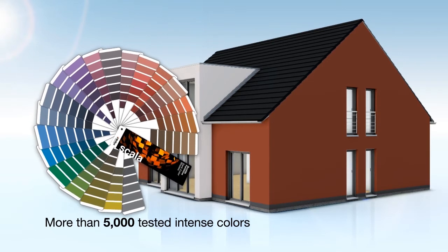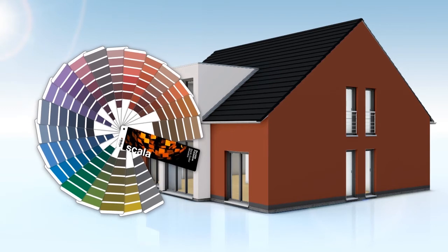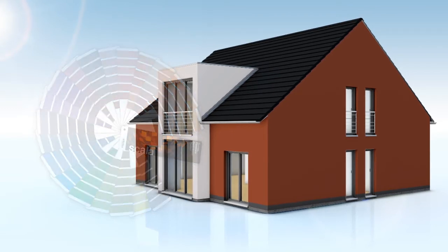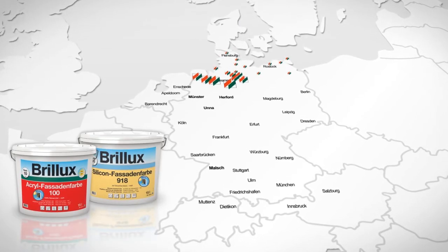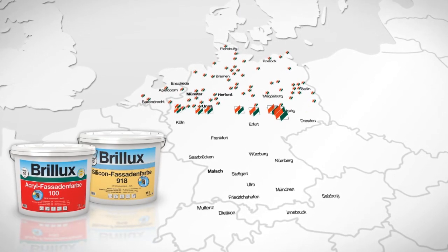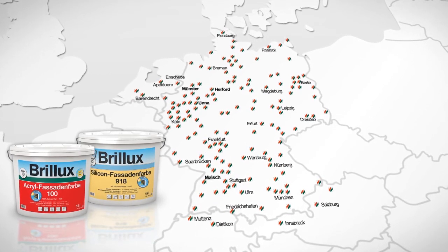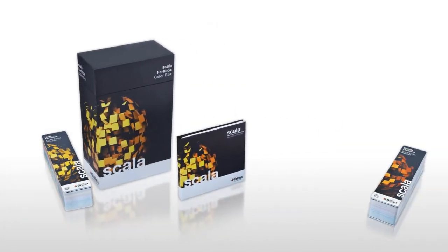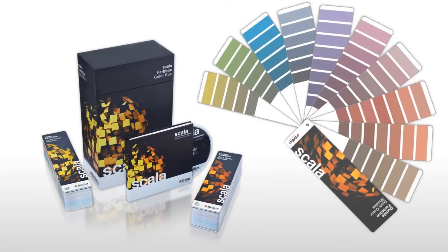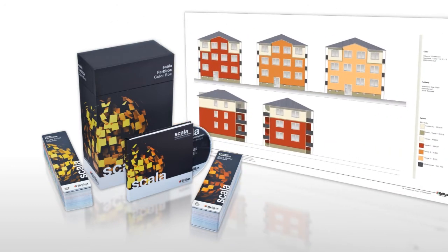In practice, two coats of Brillux Facade Paints with a special TSR formula will be enough. The required intense color with Sol Reflex can be mixed in any Brillux branch for immediate take-away, or ordered from our international Brillux trade partners. For professional color design, you can use either the award-winning color design system Scala or request a custom color plan from any Brillux color studio.